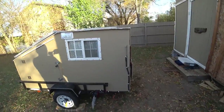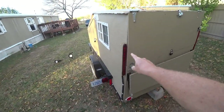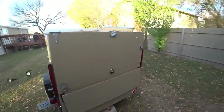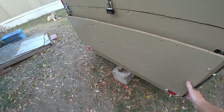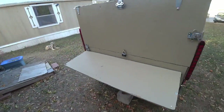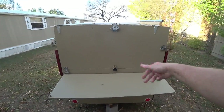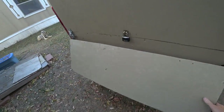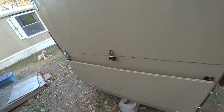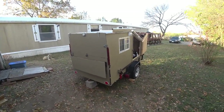A couple things I forgot to mention: I added extra lights here so you can see them better on each side. And this tabletop will fold up — I can prepare food at my galley here. It just folds down, and yeah, that works pretty good.